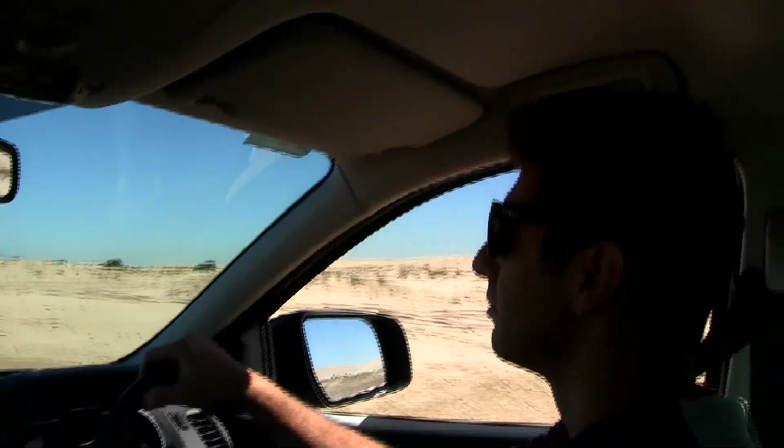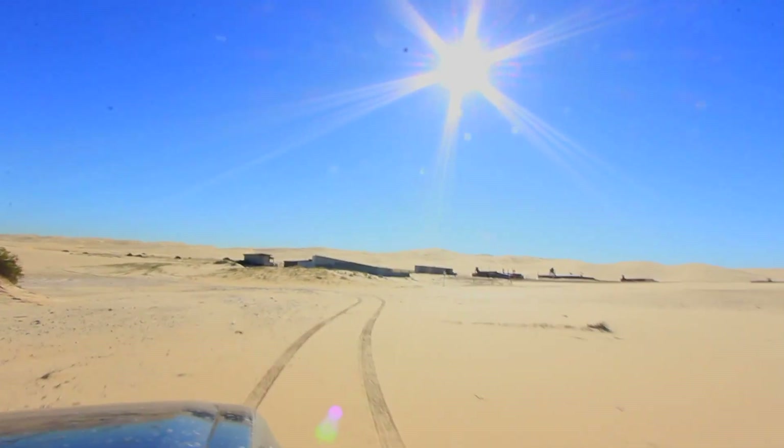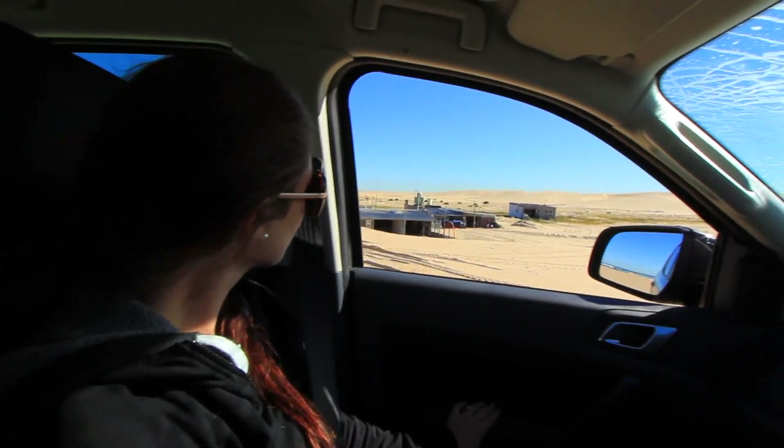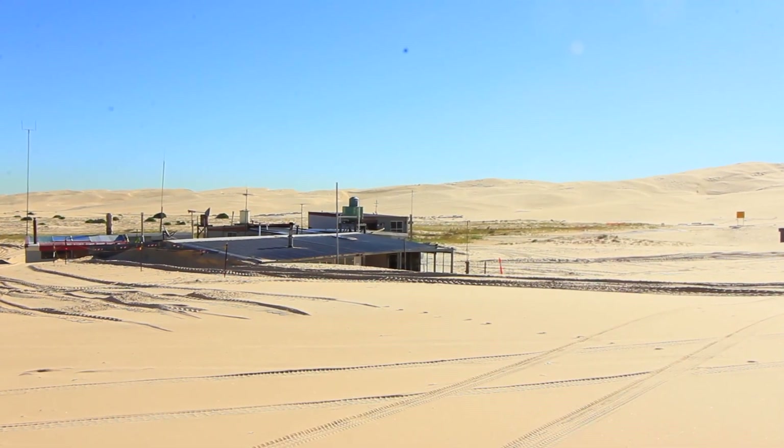We were trying to find Tin City and I saw these things sticking up out of the sand, and I thought, oh, I think that is Tin City. So we drove up and had a bit of a look around and it's desolate. Apparently this area was also used as a filming location for a Mad Max movie — a bit of trivia for you.